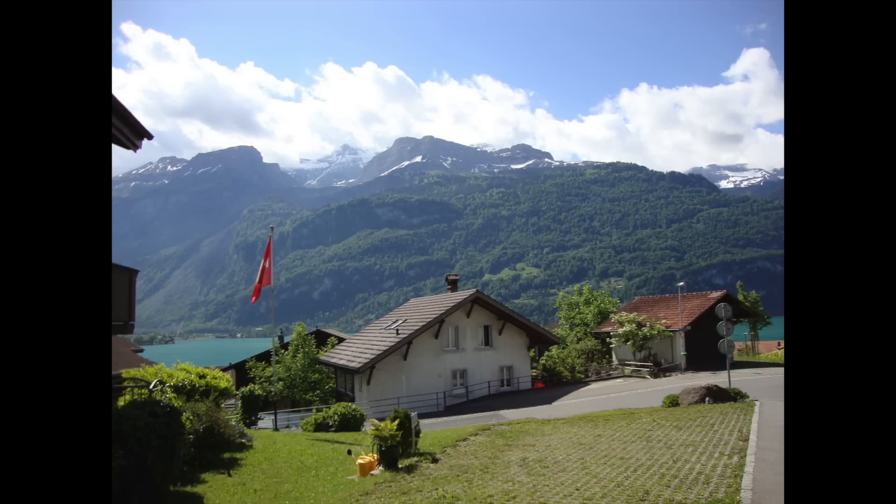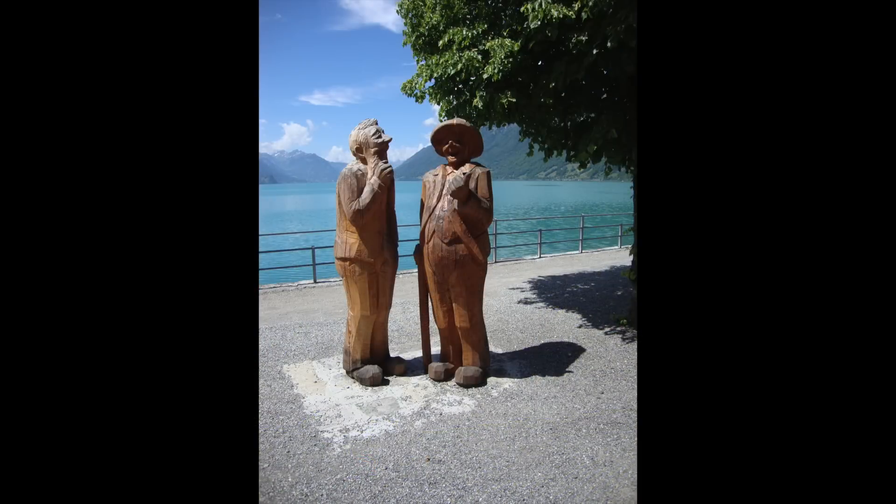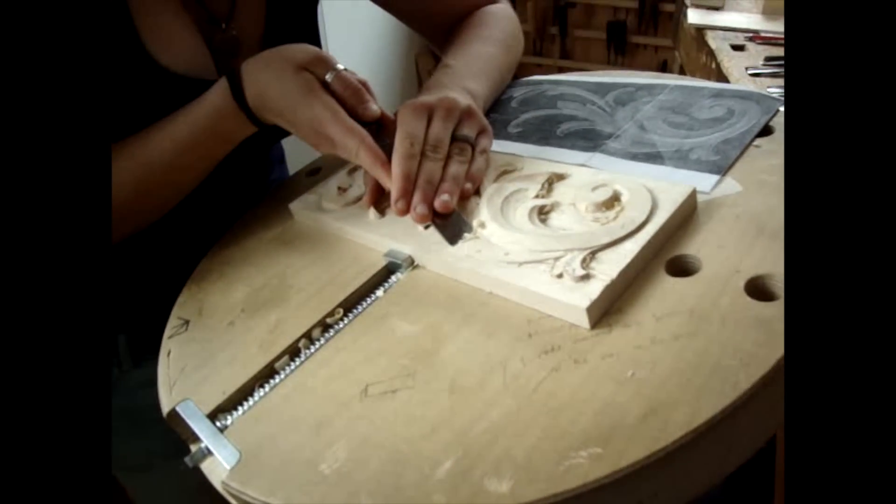Hi, I'm Joanna Werchtekes, editor of Woodworkers Journal Magazine. This summer I had the opportunity to travel to Switzerland, to the town of Brienz, in the heart of Switzerland's historic woodcarving region.